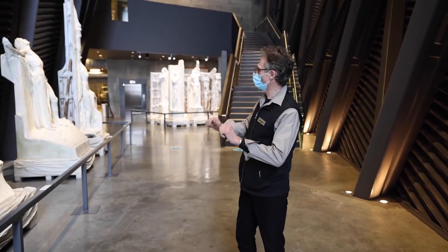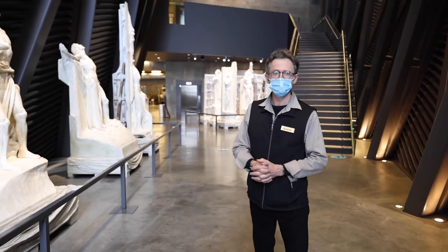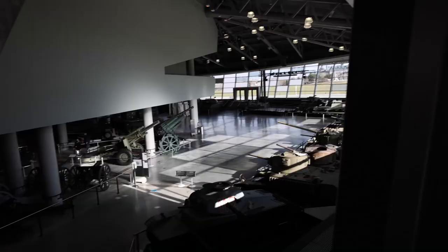Over here we have 12 original maquettes that were designed by Canadian sculptor Walter Allward. They were all carved into the Vimy Memorial in France.